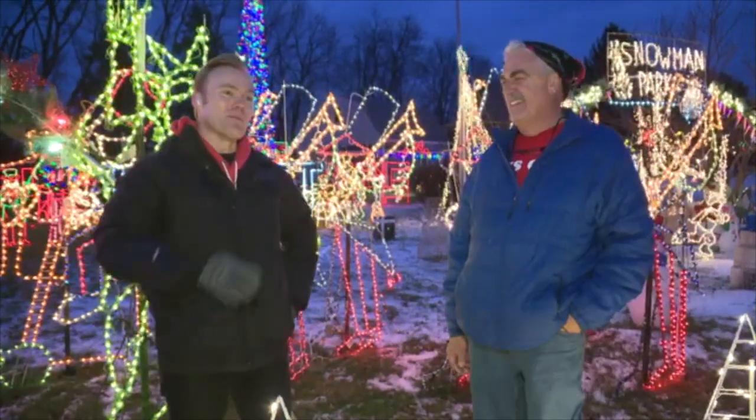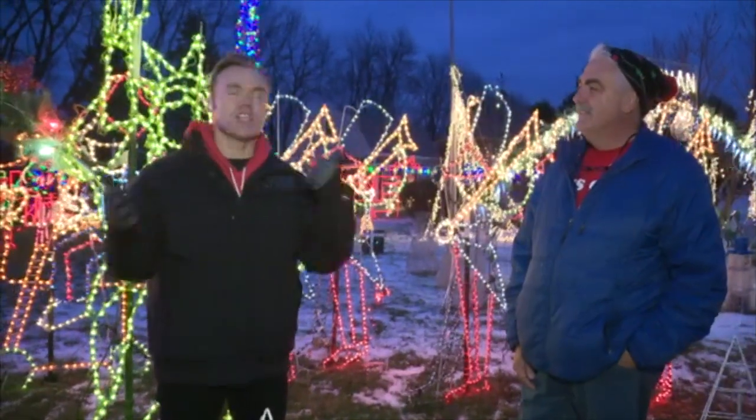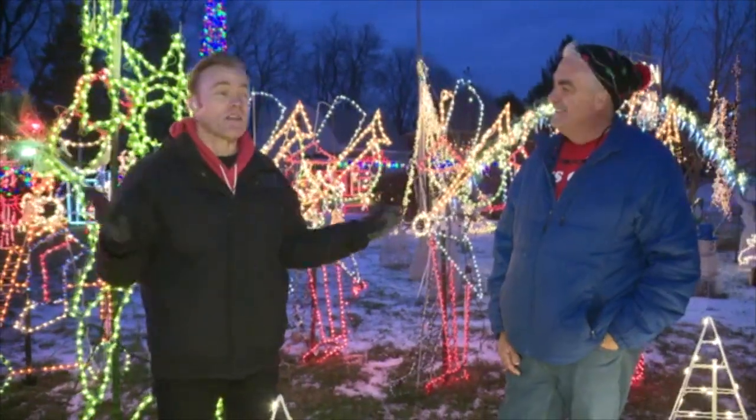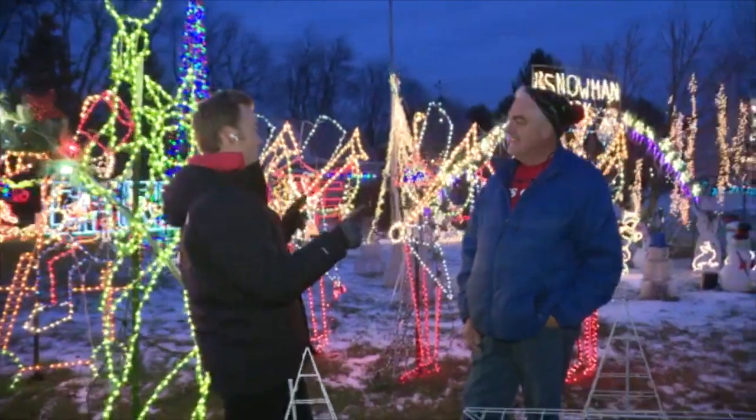This is so great. And again, we have to give a shout-out to Dominic, who's one of our Good Day Columbus viewers, who said you've got to check out Jerry's place. And this gets our stamp of approval for probably being one of the best, if not the best, setups, Jerry.